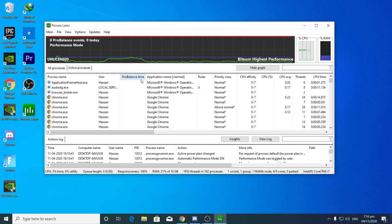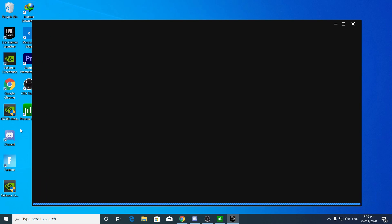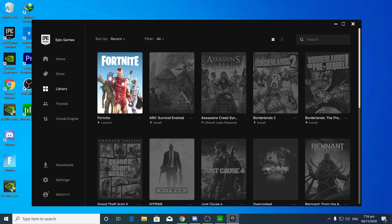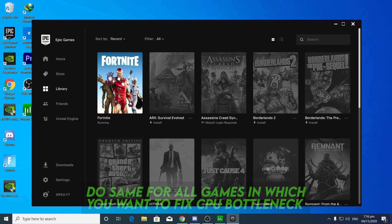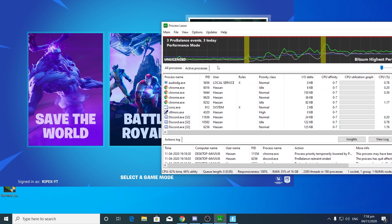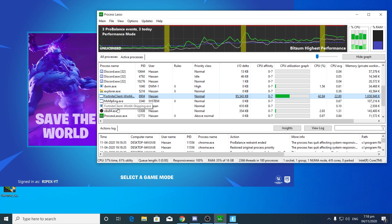Now we are going to fix the bottleneck for the specific application you are running. For example, I'm playing Fortnite and getting a CPU bottleneck on my PC. First, run the application in which you are getting the CPU bottleneck. I'm launching the Epic Games Launcher and launching Fortnite from the library. Once Fortnite is running in the background, find it in Process Lasso — here it is as FortniteClient-Win64-Shipping.exe.